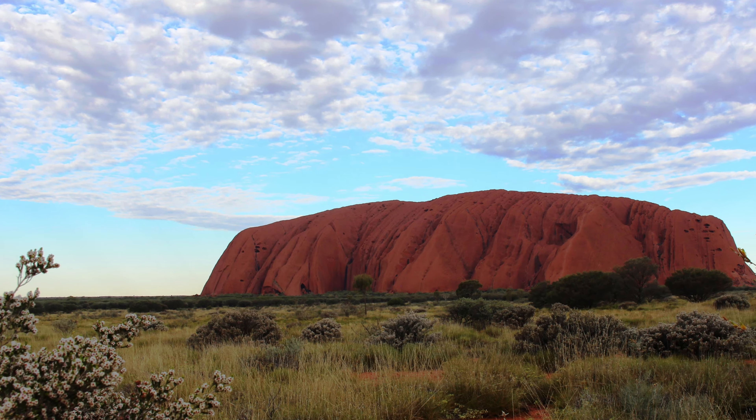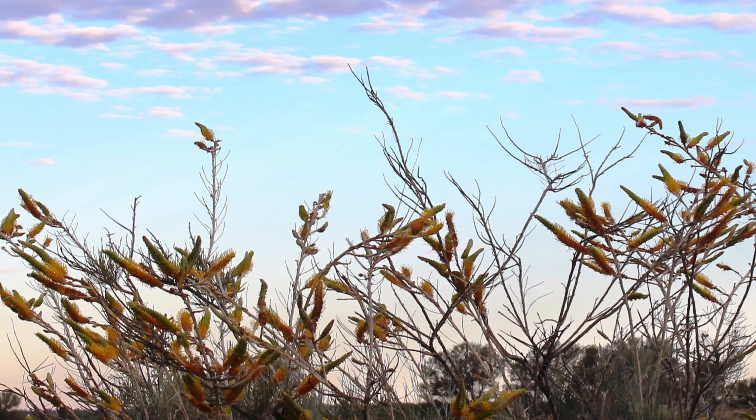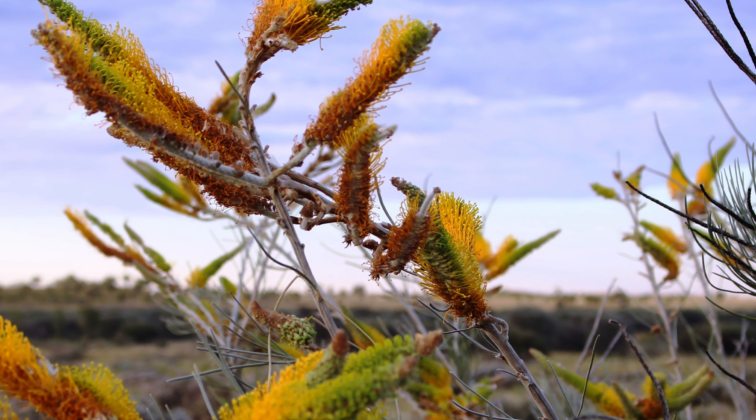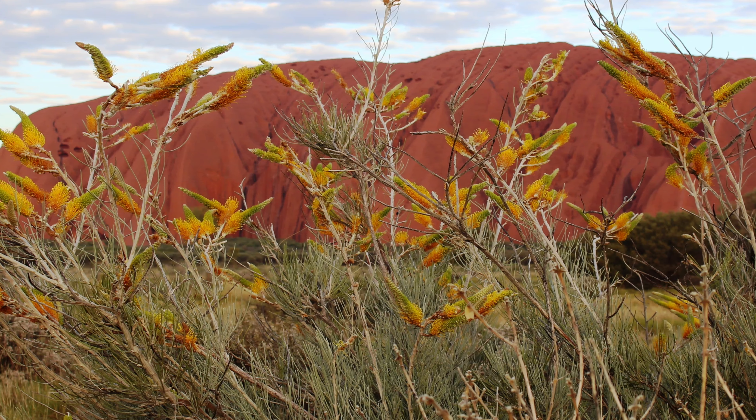After that long look, we return to camp. We kept the sunset tradition of drinks at the rock. The colors are always enchanting.